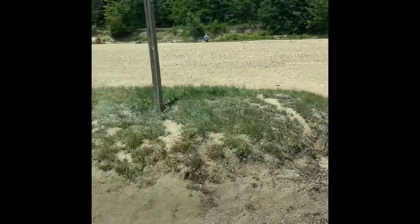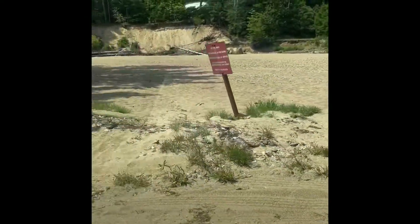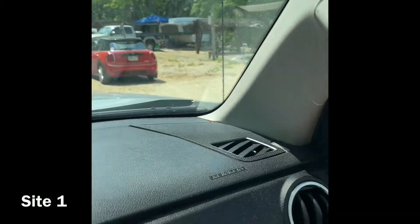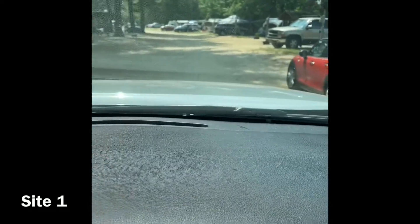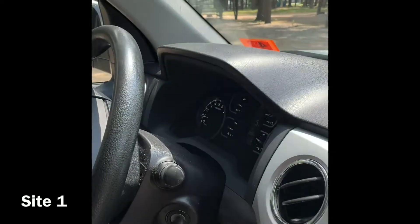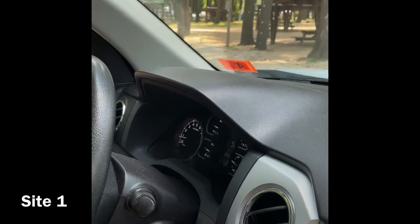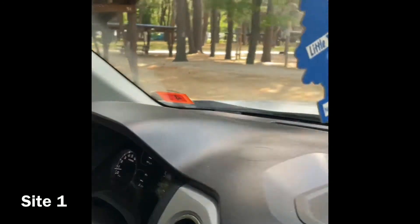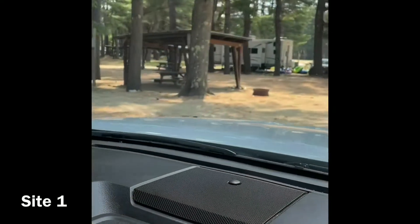There are rocks and sand at the beach, so it's not a fully sanded beach. The sites by the water are water and electric only. The road is pretty wide, so the sites on this side put you quite a distance from your neighbor across from you. Many of these sites also have canopies and shelters.